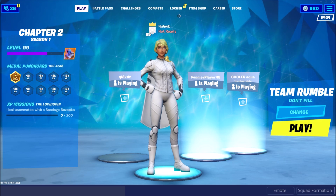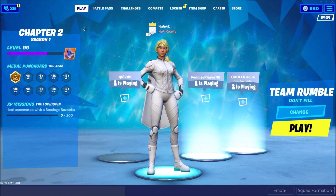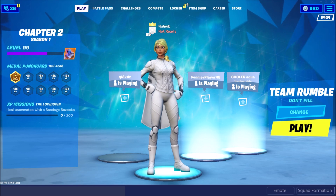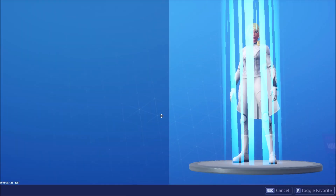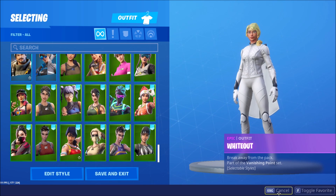What's up guys, it's NUMMY. Today's video we'll be going over the top 5 sweatiest skins. I pretty much have them all in my locker, so I'm gonna show you them. I do like my sweaty skins, so I'll be showing you them.